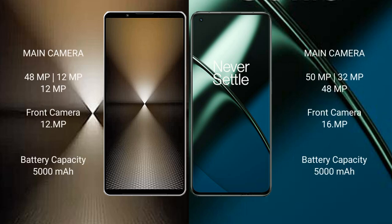The Sony Xperia 1 Mark 6 features a triple rear camera setup: 48MP plus 12MP plus 12MP, and a 12MP front camera. The OnePlus 11 also has a triple rear camera setup: 50MP plus 32MP plus 48MP, and a 16MP front camera.